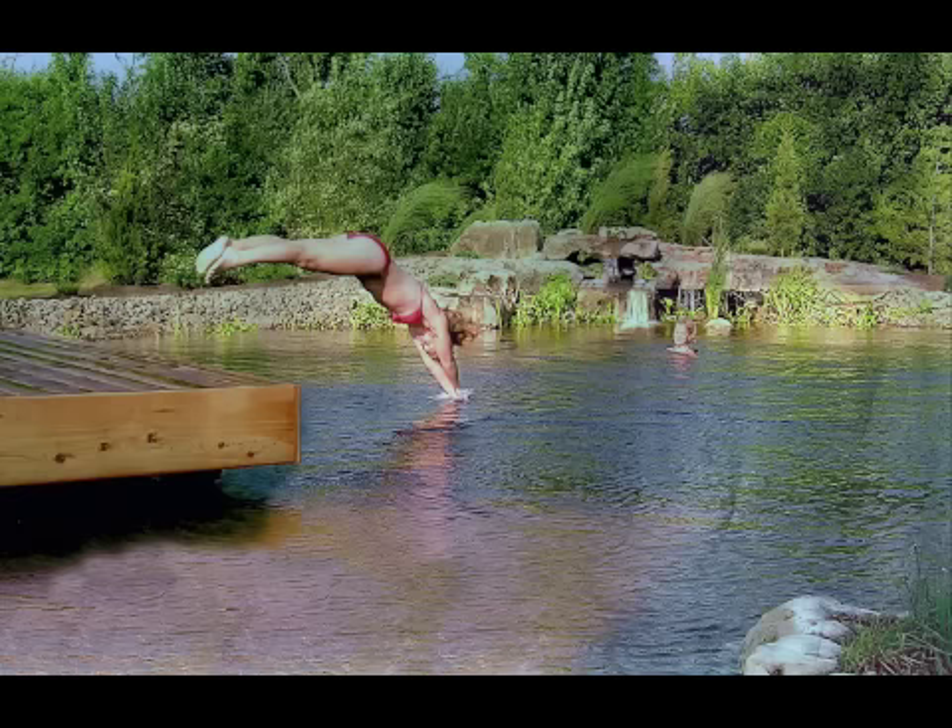This is an example of one of the natural swimming pools built by Total Habitat. It has a deep area in the middle for swimming and diving, the sides being reserved for shallow beaches, plants, and rocks, which act as a biological filter. Unlike traditional swimming pools with white concrete bottoms and chlorinated water, natural swimming pools have clean, clear water with no chemicals whatsoever. This approach allows them to design pools that look as though they were made by nature.